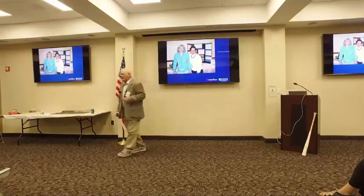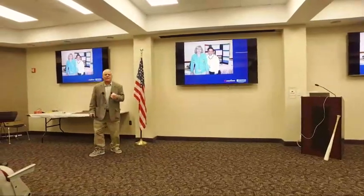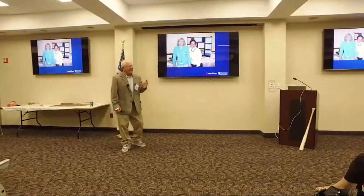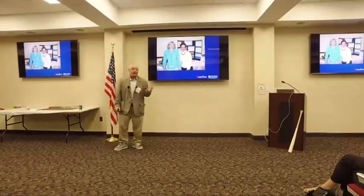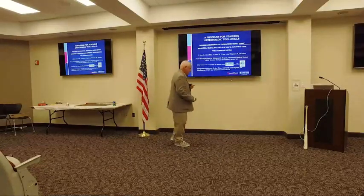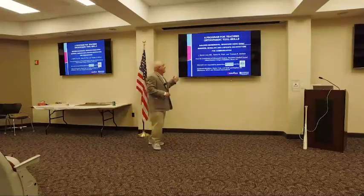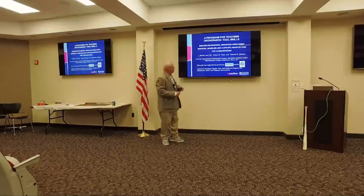Shortly after that phone call, I met Teresa, and what Teresa gave us was language. It was a way of talking about this, and she had methodologies that she had already constructed that we could steal. So we got together — my gang, which is Karen and Teresa — and we submitted a grant, and we were fortunate enough to have this stuff published.